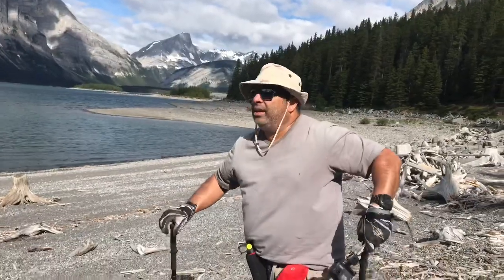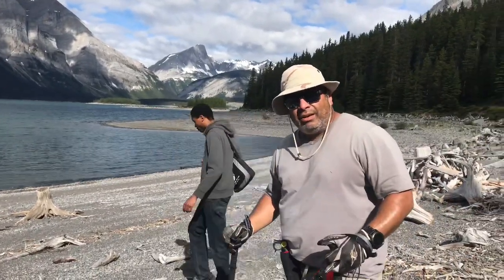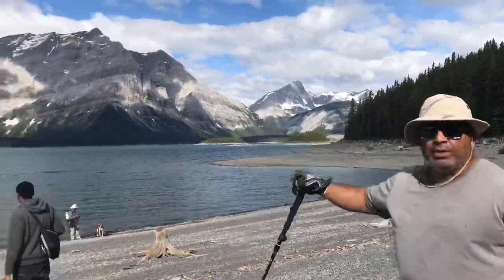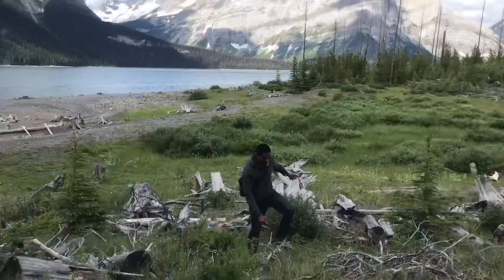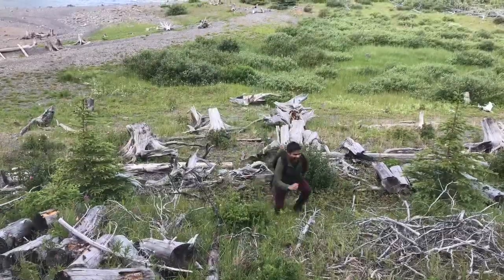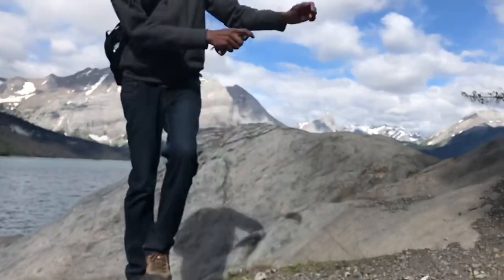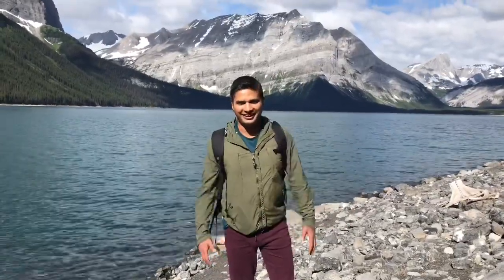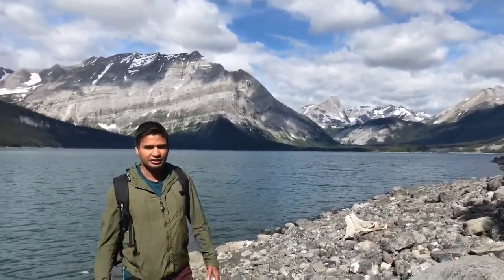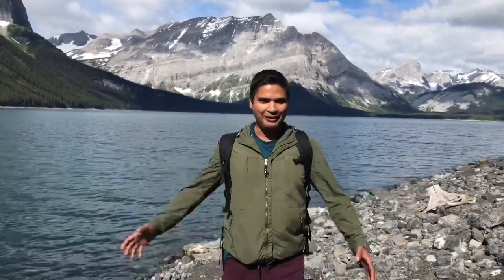We're up in the upper Kananaskis Lake area. The elevation when we checked it out was about 1600 meters. This kind of serves as a bowl for some of the tributaries of the surrounding mountains. This is upper Kananaskis Lake at an altitude of 1600 meters — the water comes from melting snow from these beautiful stone-capped mountains.